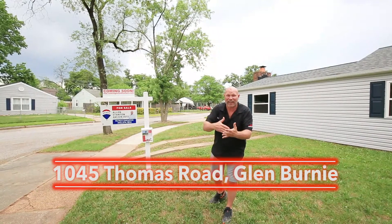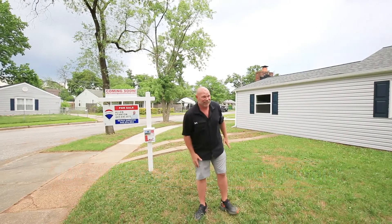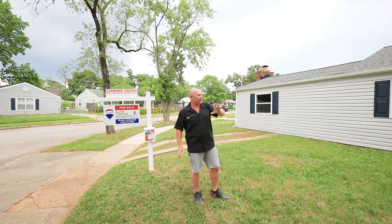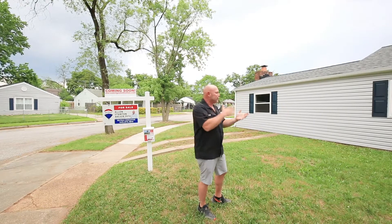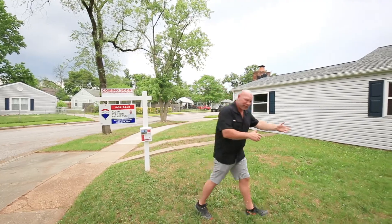We are in Herondale — you can see that sign, it's old. Let me show you around. This is a three-bedroom, one full bath rancher with new siding, new shutters, and updated windows. Many things have already been done: new carpet, fresh paint — waiting for you. Let's go inside and take a look.